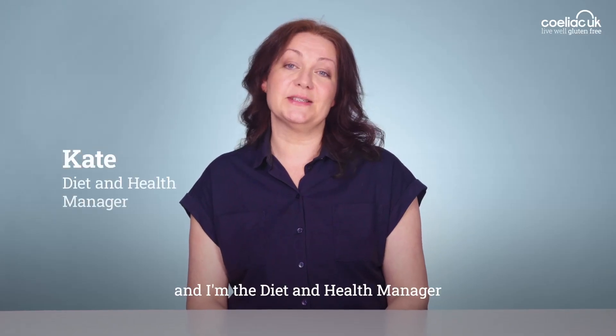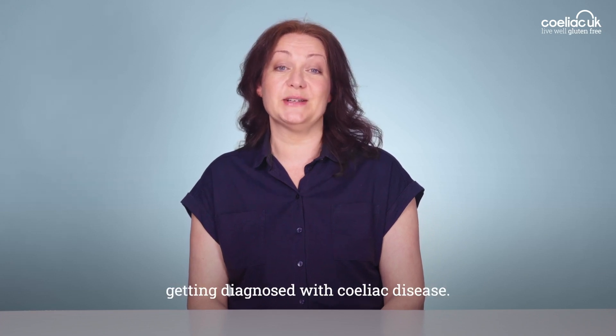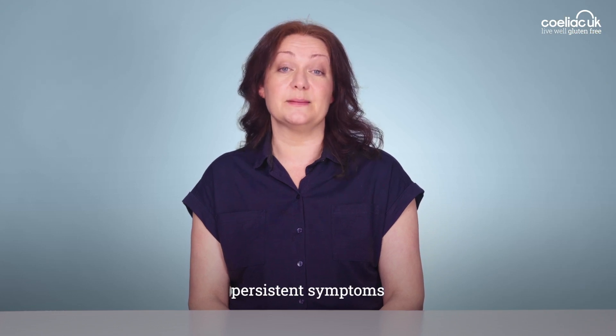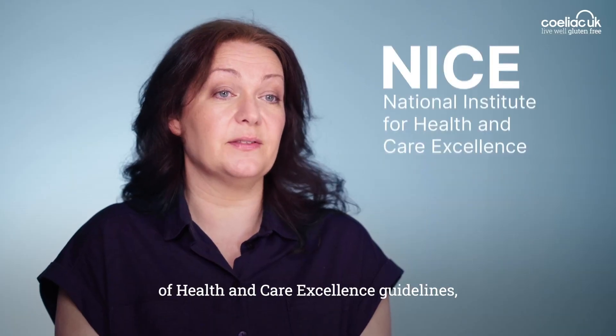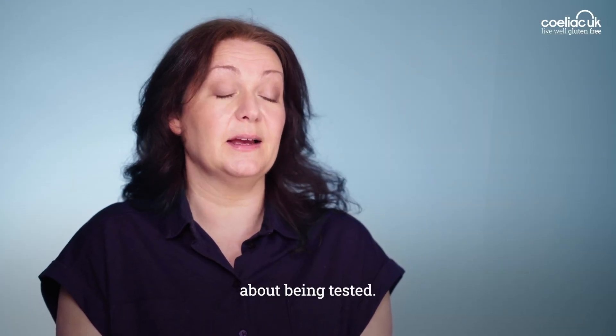Hi, I'm Kate and I'm the Diet and Health Manager at Celiac UK. I'm going to talk about getting diagnosed with celiac disease. If you're experiencing persistent symptoms and think you might have celiac disease, take our online self-assessment. It's based on National Institute of Health and Care Excellence guidelines and it will tell you if you should speak to your GP about being tested.